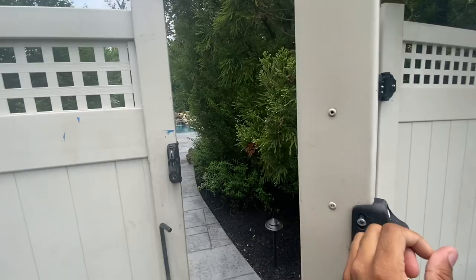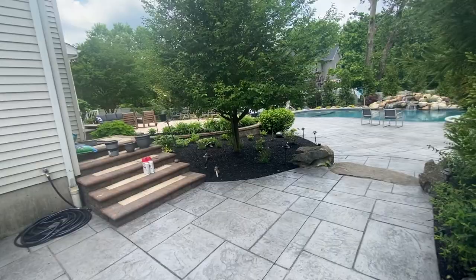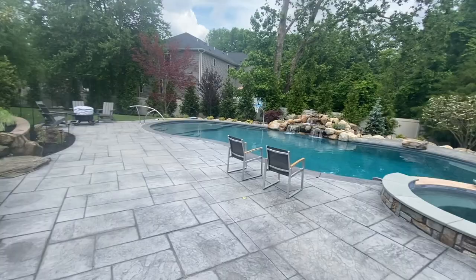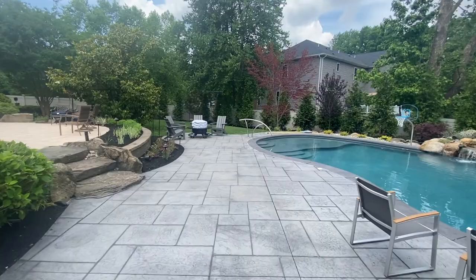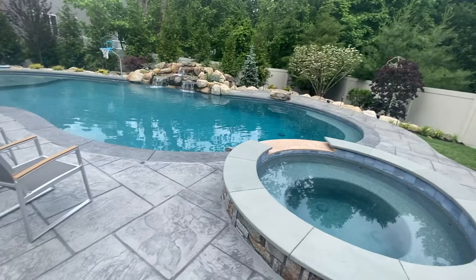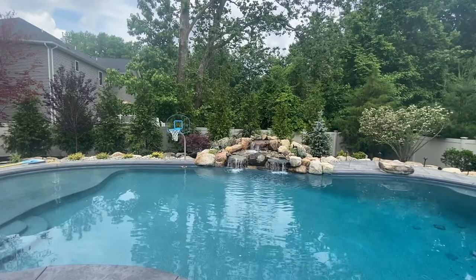Opening up the backyard here — everything just got redone. This was a bare backyard. They just got a brand new pool and hot tub. It is absolutely beautiful out here. This is one of the best backyards I've ever seen. There's so much attention to detail — this patio area, how it transitions from one level down to the pool, and then the waterfall over there. It looks incredible.